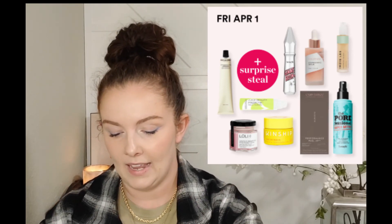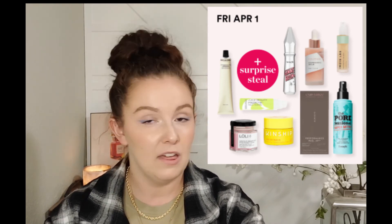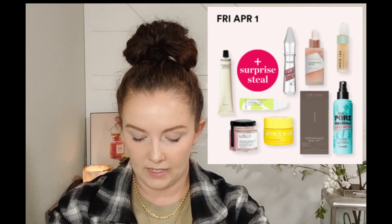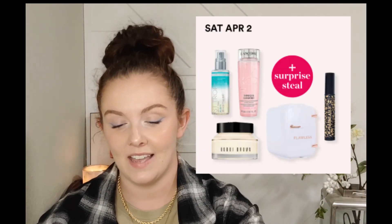Friday April 1st we're going to have the Exuviance Performance Peel, normally $79, marked down to $35. We're also going to have the Benefit Cosmetics Gimme Brow, going to be $12 for the sale. There's normally a Benefit product of some kind during the sale - Benefit tends to really go all in.